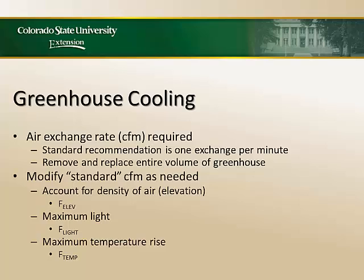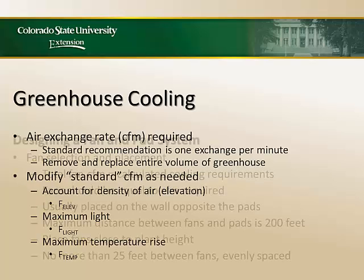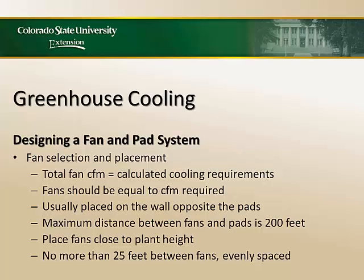One air exchange per minute seems like a lot, but it won't even mess your hair. We need that one air exchange per minute — that's what we design for under maximum operating conditions. Remember, we design greenhouses for maximums and minimums, not the average. We also have to take into account the elevation, how much light, and your temperature rise — we're not going to go into the math calculations today. You have to design based upon your cooling requirement, make sure you put in fans that will draw that much air, and we typically put the pads on one side and the fans on the other.